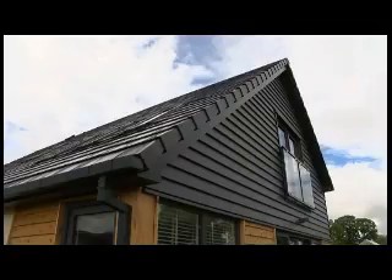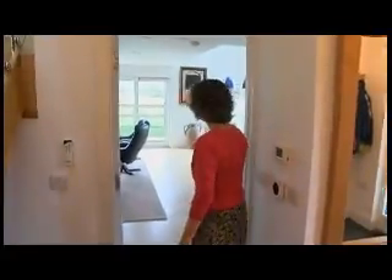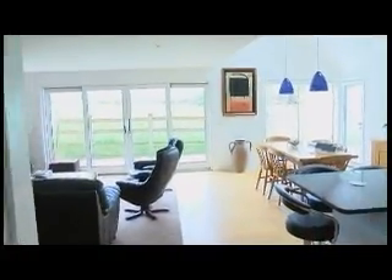My name's Ken Octon and this is our house, which has been five years in the planning and execution, and we built it last year. And I'm Carol and we designed this house so that we would be able to live in it for the rest of our days and it would take us right through into our future. This is the hall and it comes through into the room that we really, really love, which is our open plan living kitchen dining space.